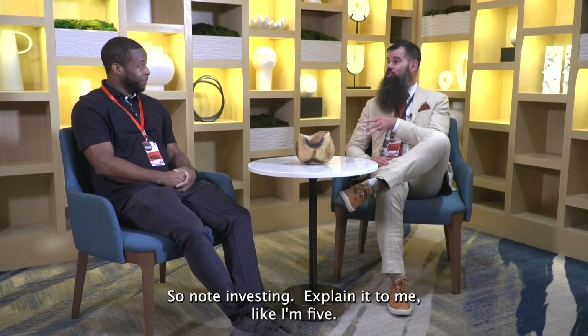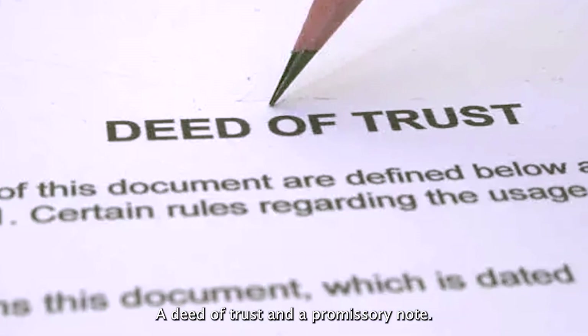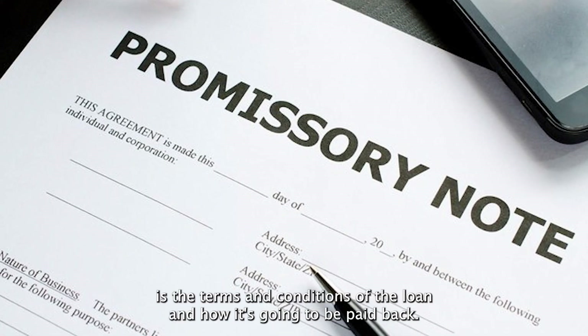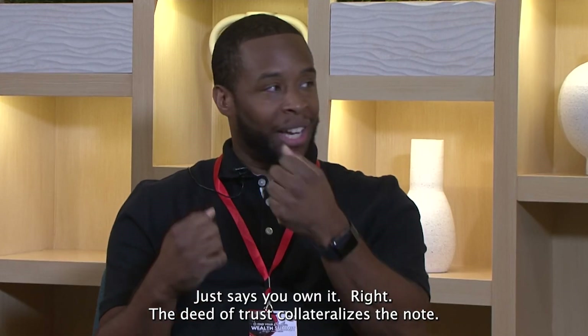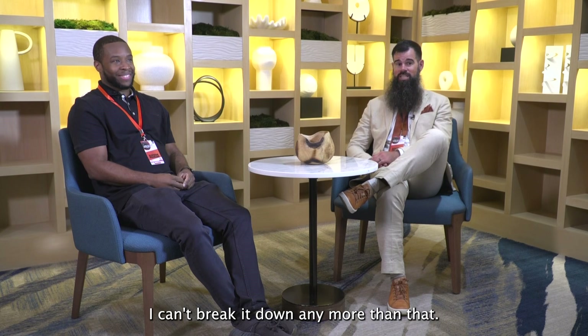What's up everybody, I am Chris Thompson back here with Gene Davis — you are a note investor. Correct. So note investing, explain it to me like I'm five. When you buy a house you get two things: a deed of trust and a promissory note. The promissory note is the terms and conditions of the loan and how it's going to be paid back. The deed of trust just says you own it — it collateralizes the note. I buy, sell, and create notes.